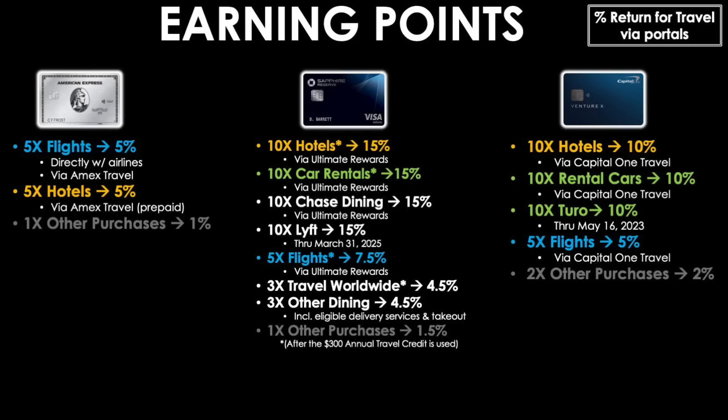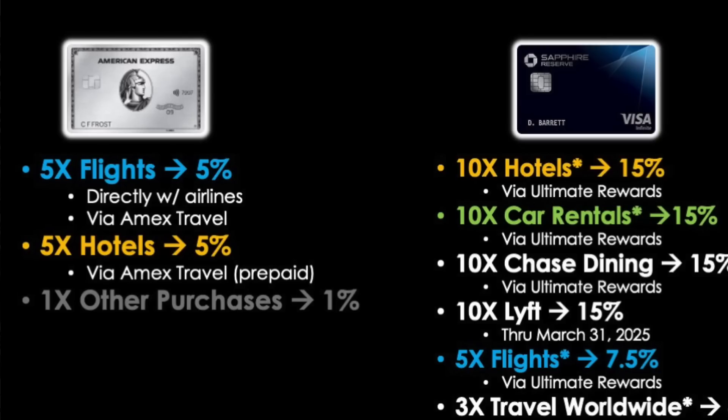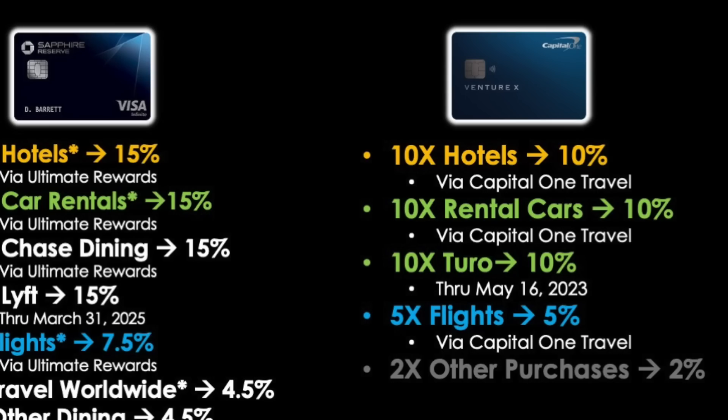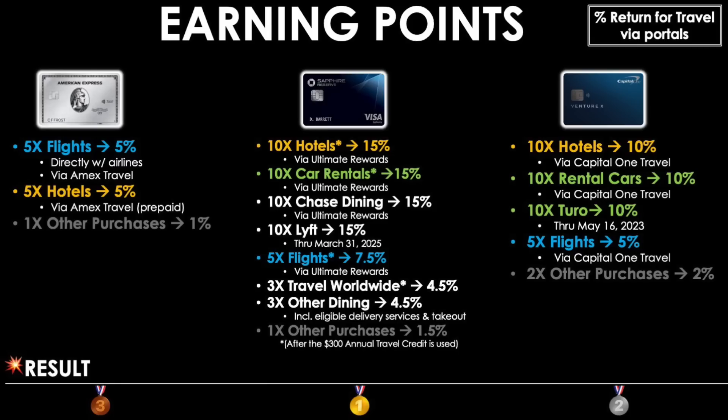One point or one mile is not necessarily equal to another point or mile — they can vary widely from one program to the next. To really compare these rewards multipliers, let's look at the equivalent return on spend as if earning cash back, based on a general average value for what the points are worth. Looking through the lens of percent return for travel using each bank's portal: the Amex Platinum issues 5% back on flights and hotels and 1% on everything else. The Chase Sapphire Reserve gives 15% on hotels, car rentals, Chase Dining, and Lyft; then 7.5% for flights; 4.5% on travel worldwide and other dining; and 1.5% on everything else. Capital One gives 10% on hotels and rental cars plus Turo, 5% on flights, and 2% everywhere else. Chase takes first place, Capital One second, and the Amex Platinum third.